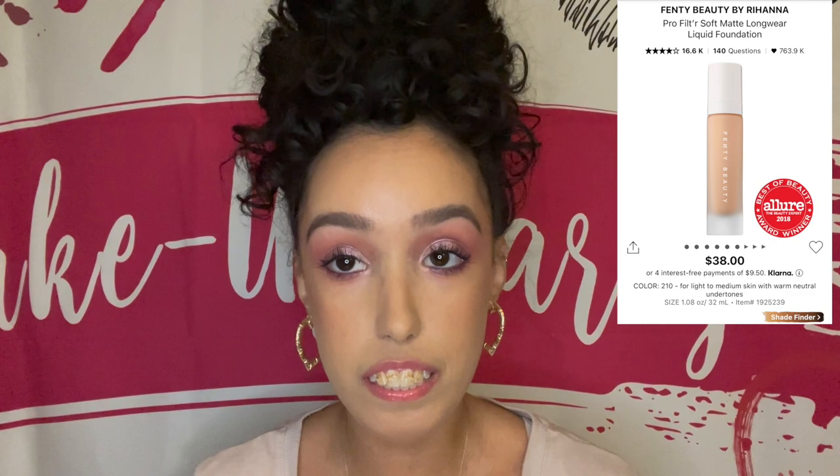For foundation, I put the Fenty Beauty Pro Filter Soft Matte Foundation. My complexion product recommendations may be more helpful to those with dry skin like mine — I can't really attest to oily or combo skin because I don't have those issues. The Fenty Beauty I feel like I can't wear all year round, but in the summertime that is one of my go-to foundations because I'm not as dry in the summer, though I'm still pretty dry all year round.